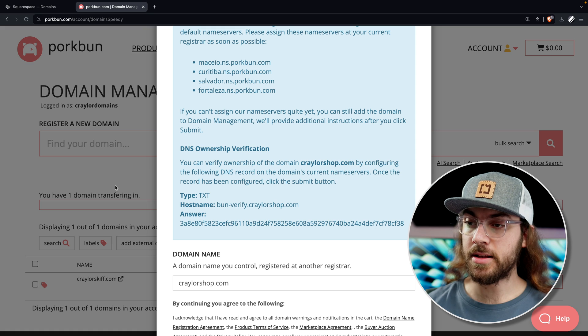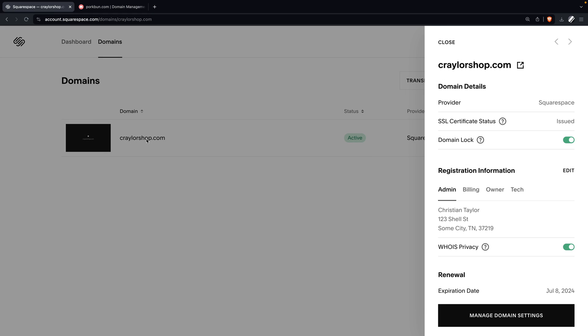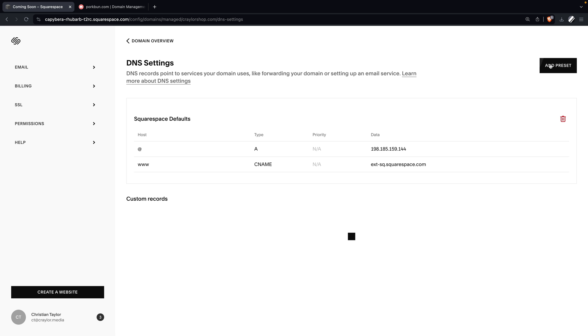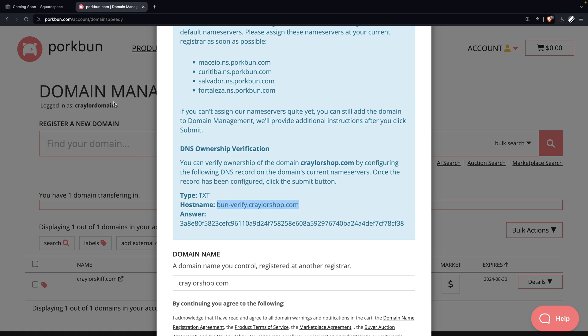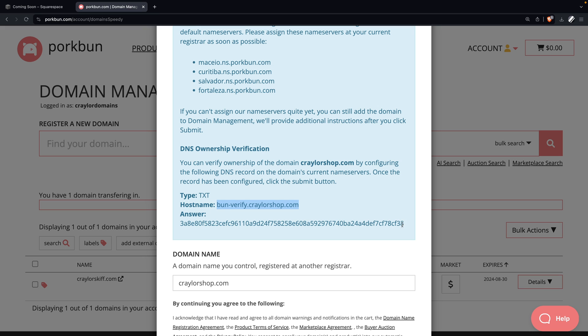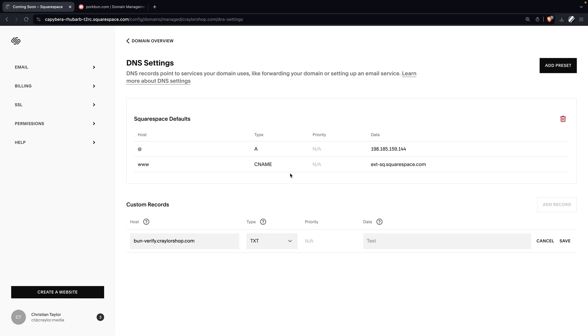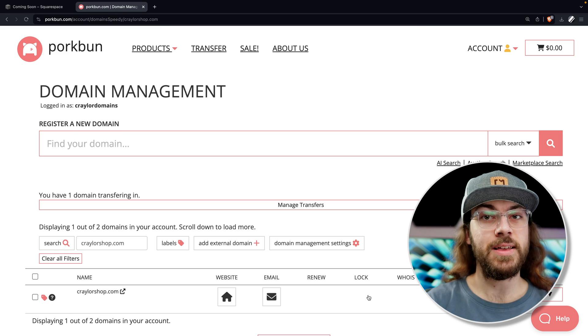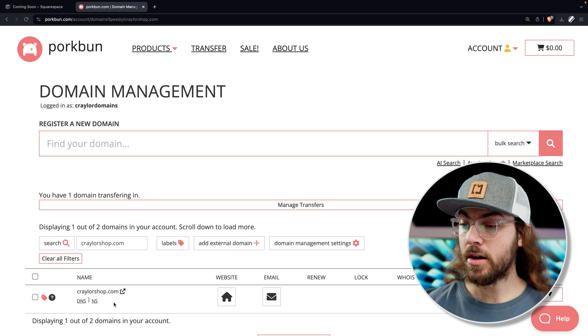We don't want to make that switch until we input all of our DNS records at Porkbun. Click OK and they're going to give us a TXT record that we can copy over to Squarespace DNS to verify our domain so we can add it to our Porkbun account. Go over to the Squarespace dashboard, select the domain, and click manage domain settings. Then go to edit DNS in the top right corner, and add a custom record. Copy the TXT record host name from Porkbun, set the type to TXT, paste in the value under data, and click save.